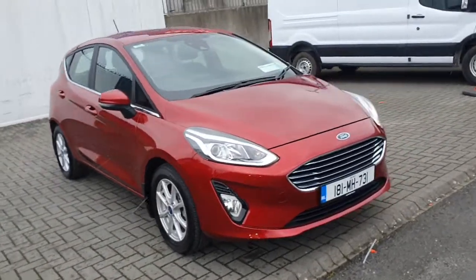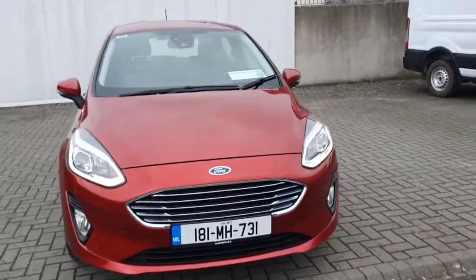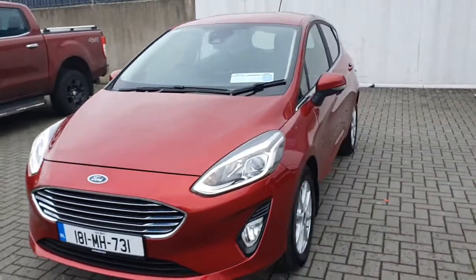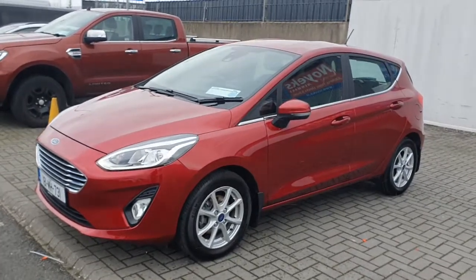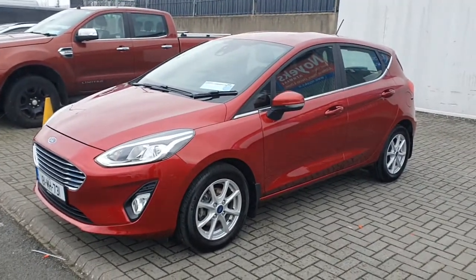So that is the 2018 wine red Ford Fiesta Titanium. If you'd like any more information on the vehicle or you'd like to inquire about a test drive, please give our sales team a call on 01834 2977.